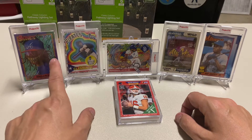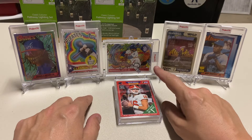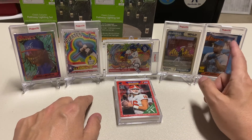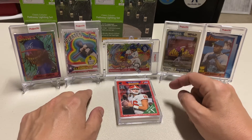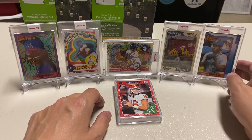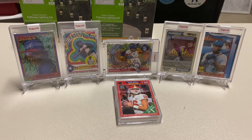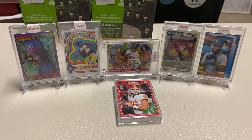Beautiful cards. That Acuna is probably my number two right now — Tatis is number one, Griffey's number three, Clemente's four, Yellich is five. Those are my five favorite cards that they've had. I bought them all, bought all my favorites, so that's what makes me happy. Thanks for stopping by, make sure you leave a like, subscribe, catch you guys later.